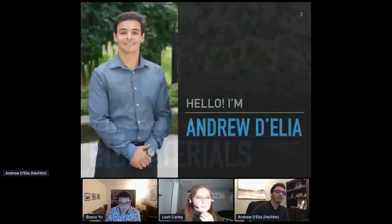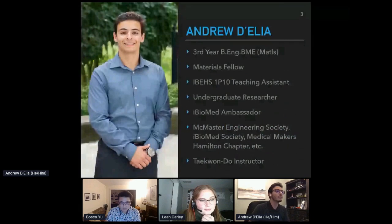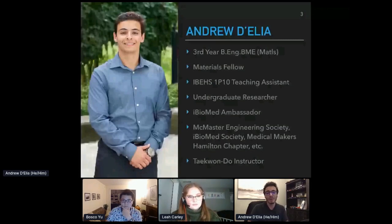First I'll introduce myself. My name is Andrew D'Elia. I'm a third year BNG BME student in the iBioMed program specializing in the material stream. I'm a materials fellow in the department, a teaching assistant for the iBioMed first year design course, an undergraduate researcher, and an iBioMed ambassador. I'm also heavily involved with the McMaster Engineering Society. A fun fact: I'm actually a Taekwondo instructor, though I used to do that on weekends before COVID-19.